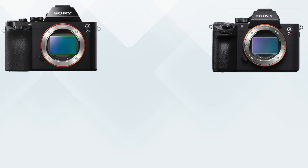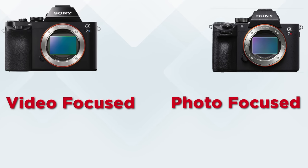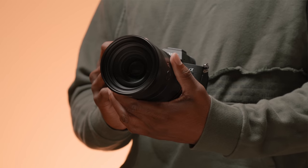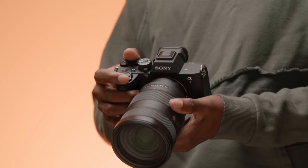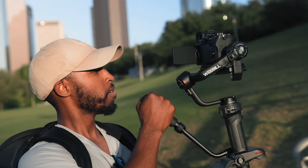This actually sits kind of in the middle, but price-wise towards the bottom. Sony has their A7R series and their A7S series. The benefit of each: the R focuses primarily on photo, and the S primarily focuses on video. But with the A7IV, this is supposed to be a perfect hybrid of the two, but at a more affordable price.